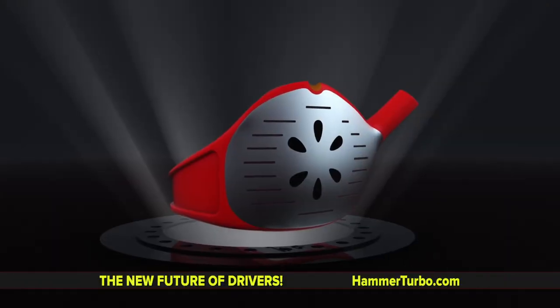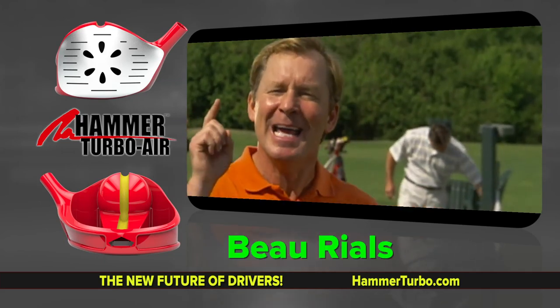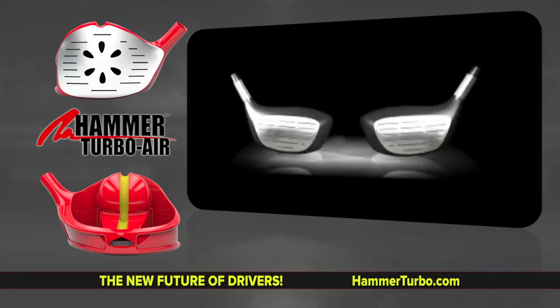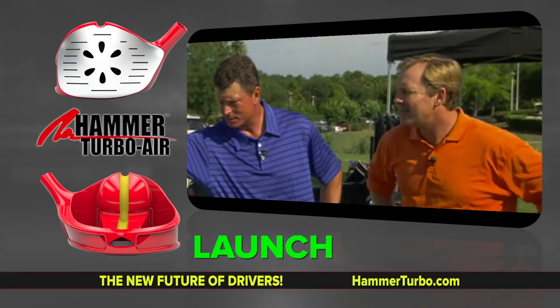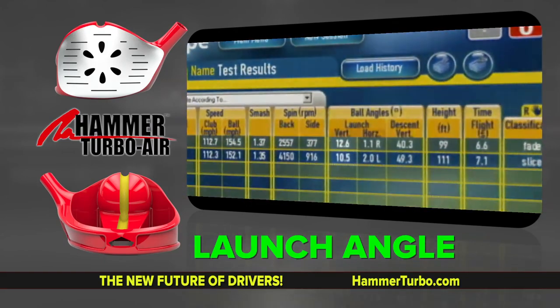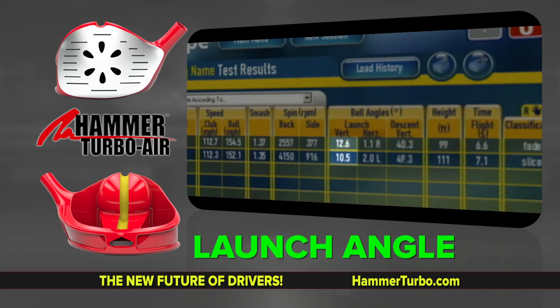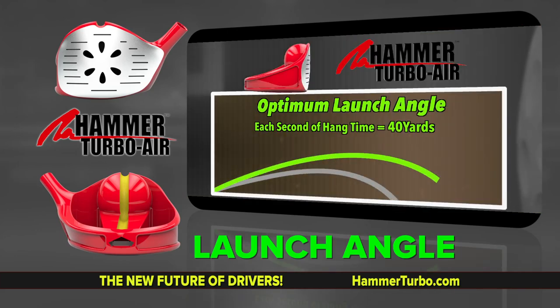How does the Hammer measure up against other drivers? Numbers do not lie — that's why we've come to Jeff Boudry. One of the things that stands out immediately is the launch angle. We can see the Hammer launching at 12.6 degrees and the 460 CC driver launching at 10.5 degrees — a 2.1 degree difference. There's a certain optimum launch angle, and the closer we can get to that, the further the player is going to hit it. 10.5 is a little low; 12.6 is pretty darn good.